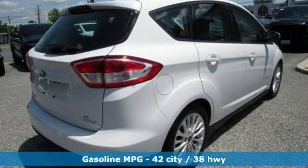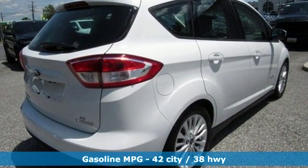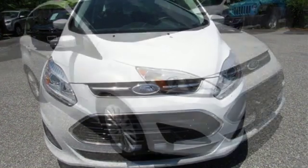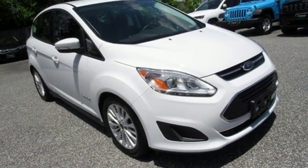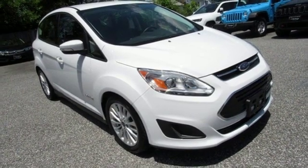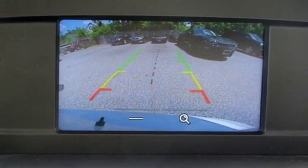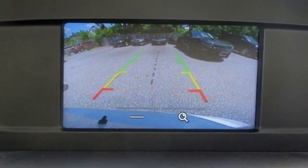External memory control, wireless phone connectivity, dual-zone climate control, configurable instrument gauges, AC power outlet, manual tilting steering column, inline four-cylinder engine, active grille shutters, gas pressurized shocks, and streaming audio. Take it for a test drive today.